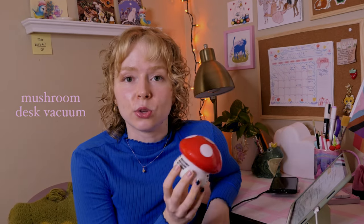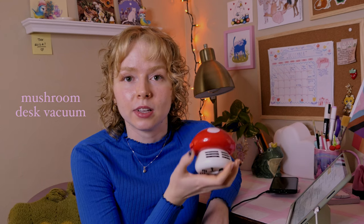The next option is this cute little mushroom vacuum. It serves as cute decor as well as being a really functional vacuum — if I have eraser shavings, I just use it and it sucks it all up. This goes for about thirteen dollars, and if you don't like red, I believe it comes in green and blue as well.